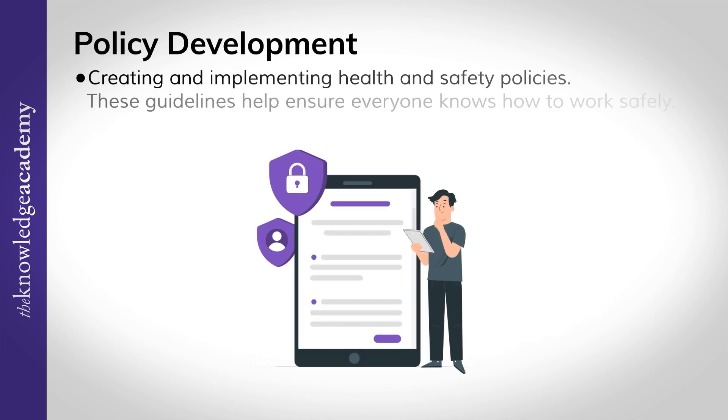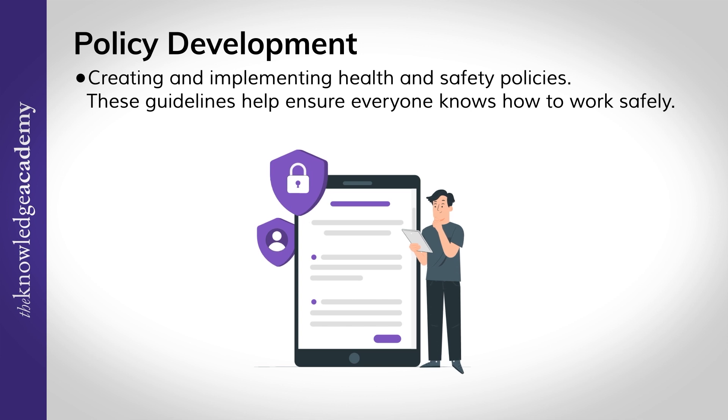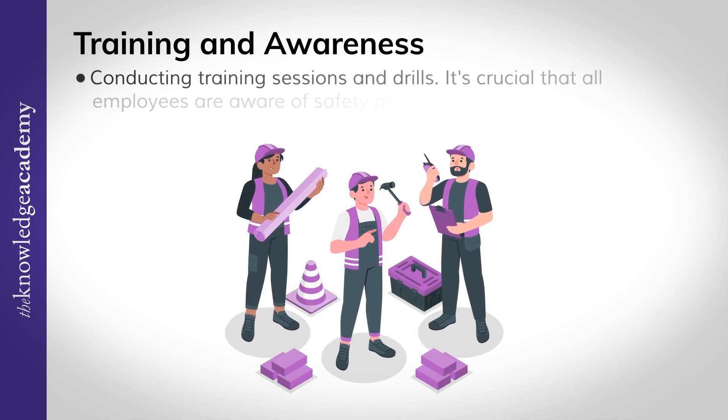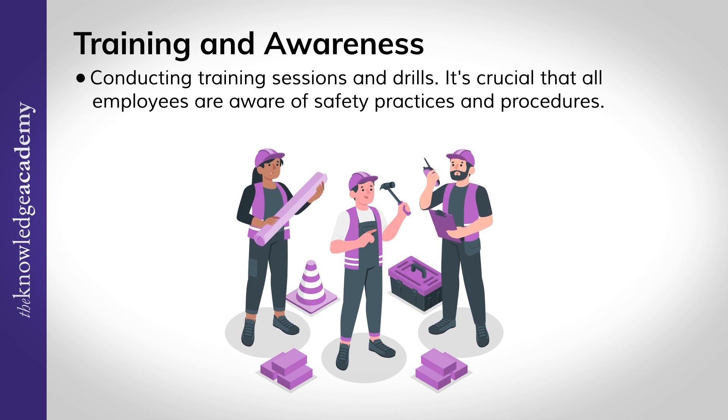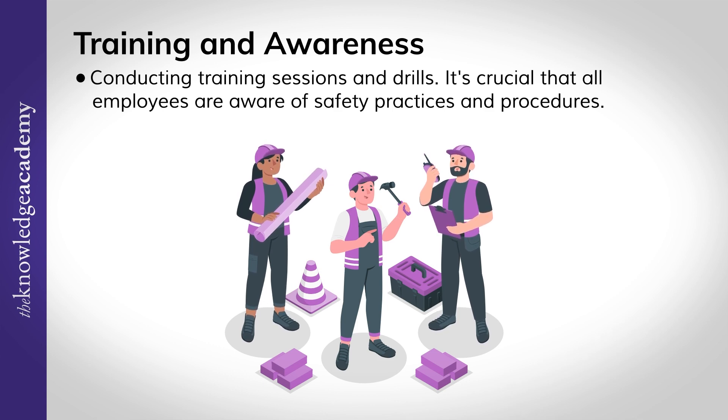Policy development: creating and implementing health and safety policies. These guidelines help ensure everyone knows how to work safely. Training and awareness: conducting training sessions and drills. It's crucial that all employees are aware of safety practices and procedures.